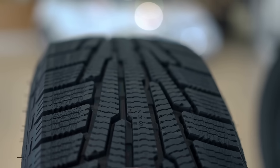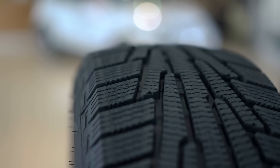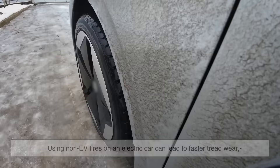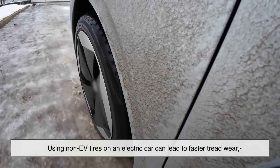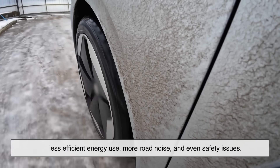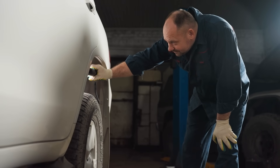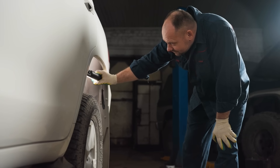Now you might be wondering: can I just use regular tires on my EV to save money? Technically yes, but it's not recommended. Using non-EV tires on an electric car can lead to faster tread wear, less efficient energy use, more road noise, and even safety issues. In the short term, you might save a few bucks, but in the long run you'll likely end up replacing tires more often, and that adds up quickly.